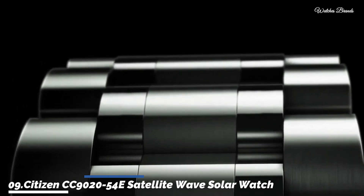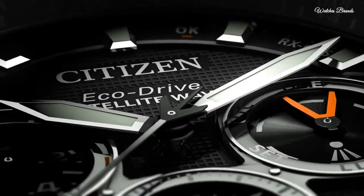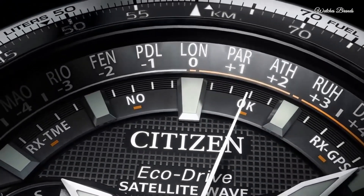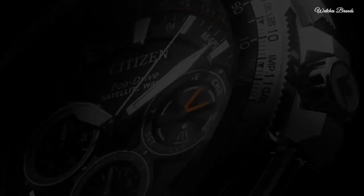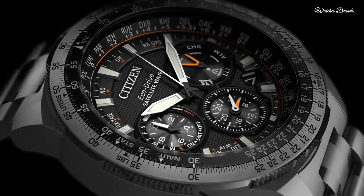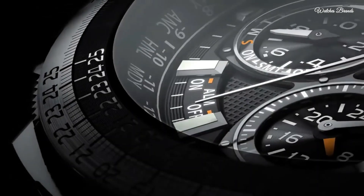Number 9: Citizen CC90002054 E-Satellite Wave Solar Watch. This model represents the peak of aesthetics and technology working in unison to create a remarkable timepiece. Utilizing EcoDrive to draw its charge from ambient light sources, it stores enough energy to operate for 5 years in complete darkness. GPS satellites ensure meticulous timekeeping via cutting-edge satellite wave technology, with capacity for 40 time zones and automatic daylight saving function.